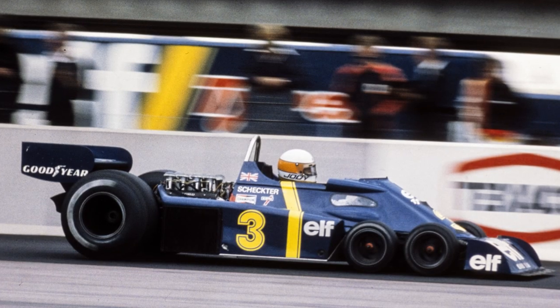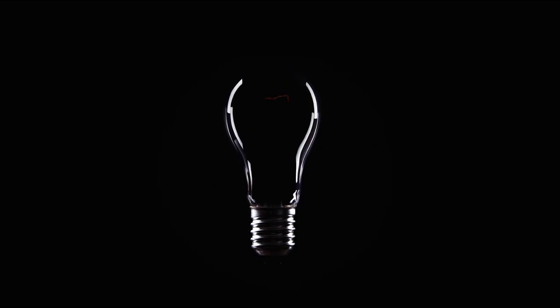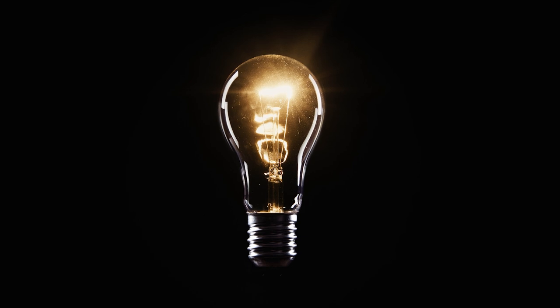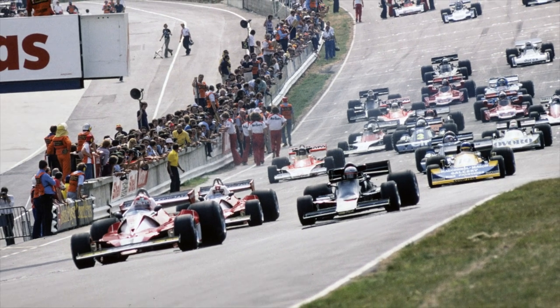In 1976, Tyrrell introduced their P34, the first and only six-wheeled car to race in Formula 1. The P34 was the product of lateral thinking at Tyrrell, as they looked for a way to outsmart their rivals, most of which were using the same Cosworth DFV engine and the Hewland gearbox.